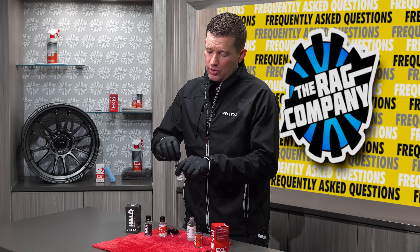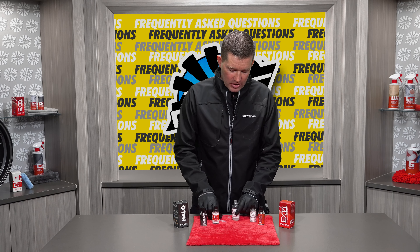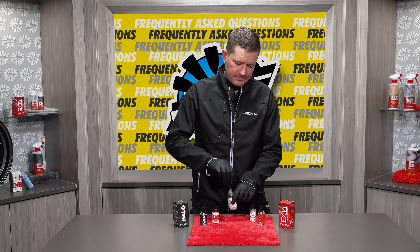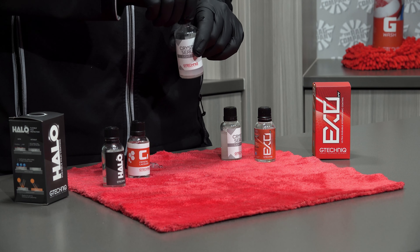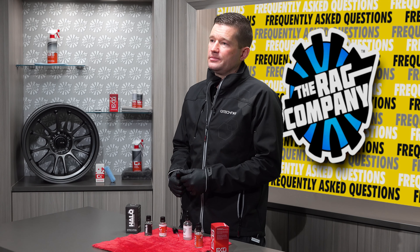So for storing your ceramic coatings, it's nothing to overthink. You want to make sure they're kept out of the sun in a generally darker or cooler environment, and we do not want to store the product with the pipette. When you're done with your pipette, you can rinse it out with some all-purpose cleaner, blow some air through it, or leave it out to dry and reuse it time and time again. I'm Eric Joseph with GTechniq — hopefully that answers your questions surrounding the storage of ceramic coatings. Thanks for watching.